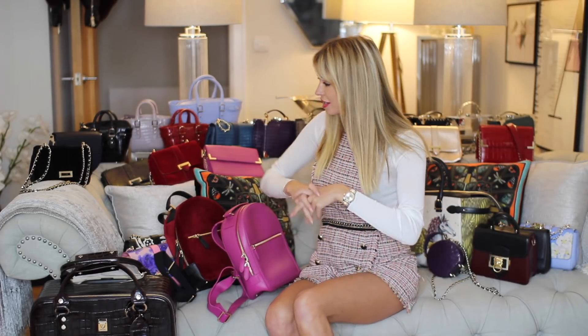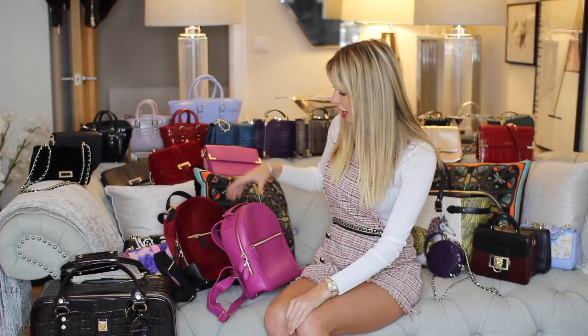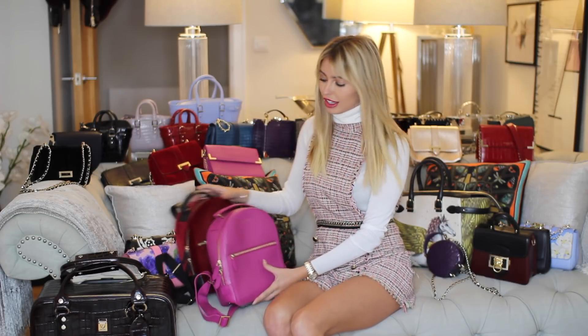I've been asked to do this on Instagram quite a few times — I put a story out and quite a few of you said we want to see your Aspinall of London collection. So here it is, and I'm going to talk you through my favorites. I've got a few here next to me — the backpacks.